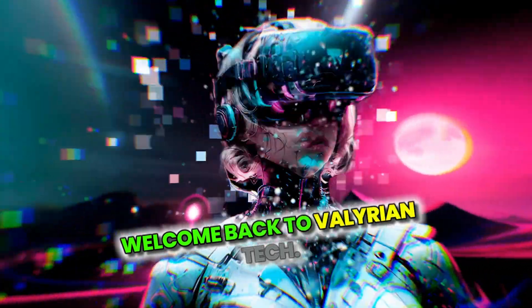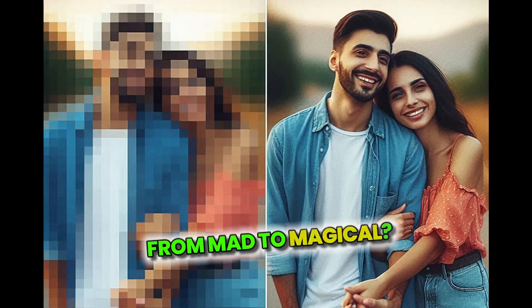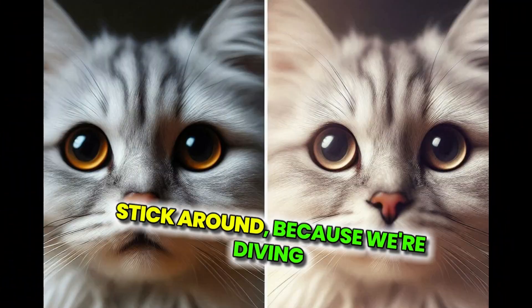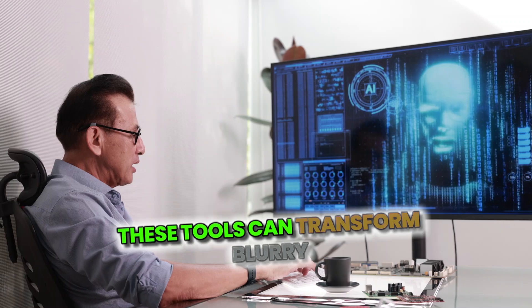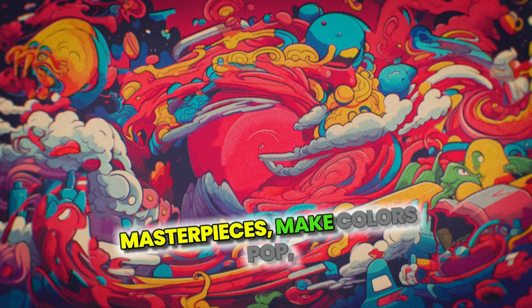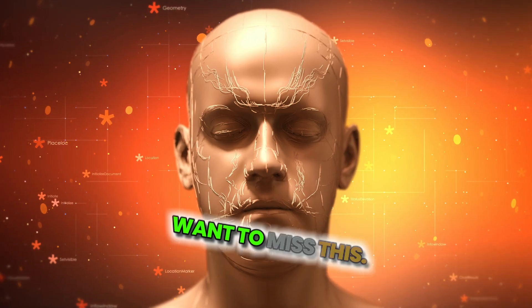Hey Pixel Wizards, welcome back to Valyrian Tech. Today we've got something special for you. Ready to take your photos from mad to magical? Stick around because we're diving into the top five AI image enhancers that will blow your mind. These tools can transform blurry pics into crystal clear masterpieces, make colors pop, and even revive old memories. Trust me, you don't want to miss this.